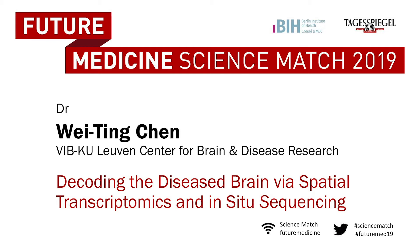Please welcome Wei-Ting Chen from VIB-KU Leuven Center for Brain and Disease Research. The talk is titled: Decoding the diseased brain via spatial transcriptomics and in-situ sequencing.